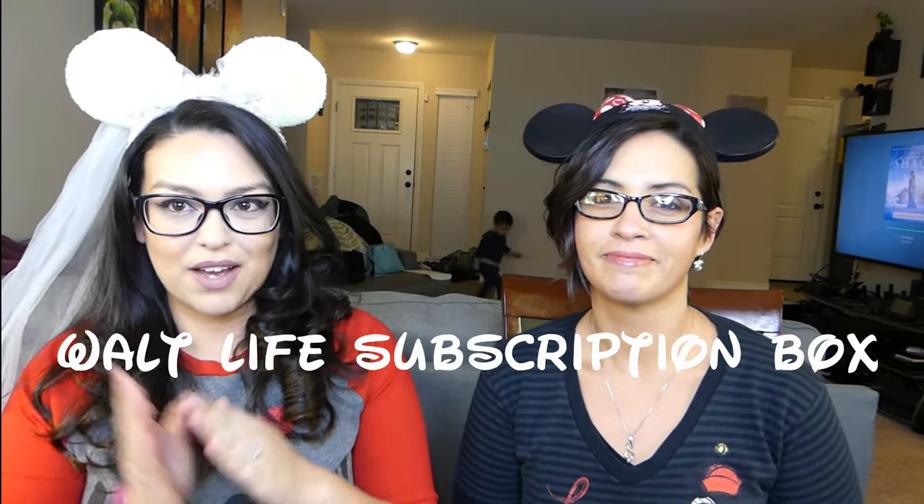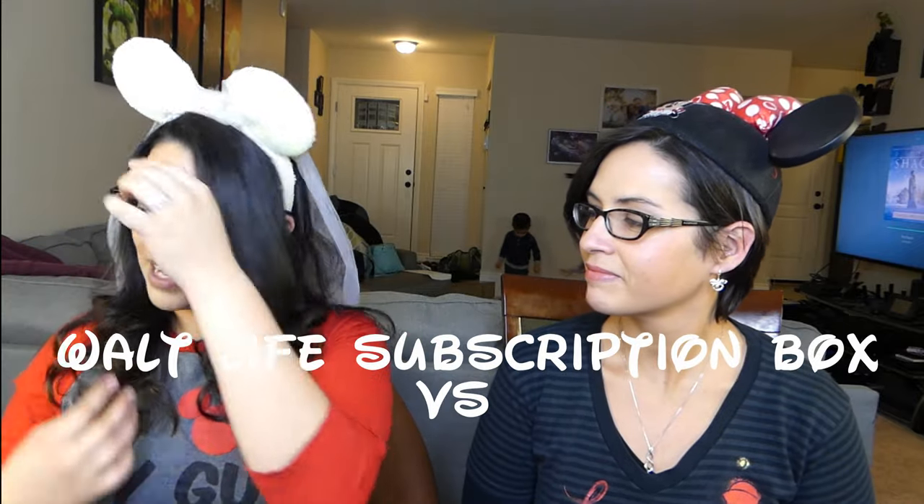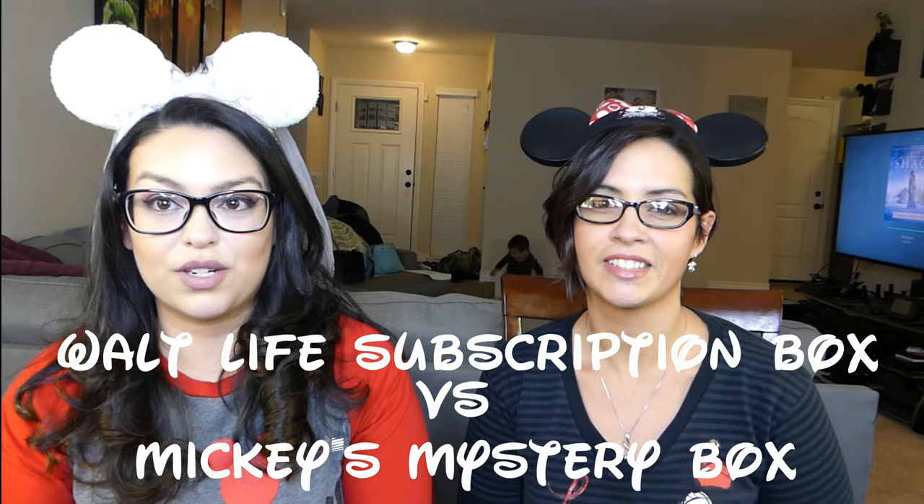Two boxes! As you can see, we have our lovely Mickey ears on, Mickey earrings on, Mickey t-shirts on. I think we're ready. The two boxes we have today are Walt Life and the Mickey Mystery Box.